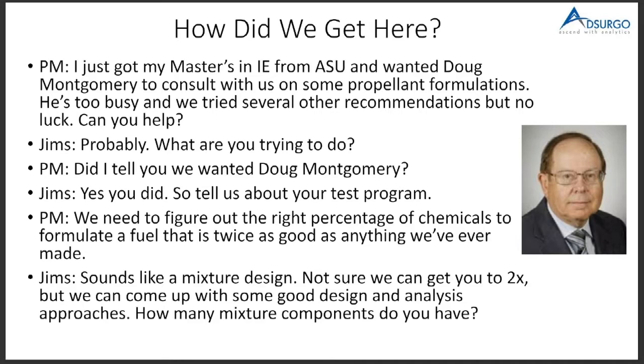He said he wanted Doug, but Doug wouldn't do it, so could we help? We said probably yes. We both got our PhDs from Doug, so we might have some help to offer. He needed to figure out the right percentage of chemicals to come up with a fuel that is twice as good as anything they'd ever done. We said we know the principles of DOE, in particular mixture designs.